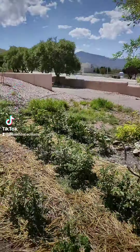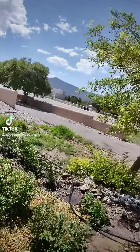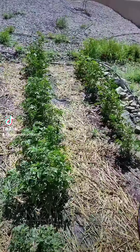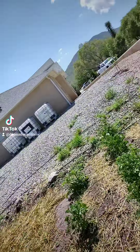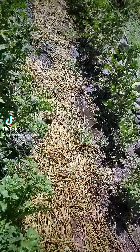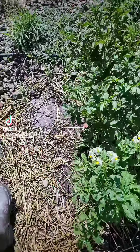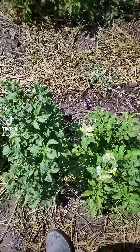Hello everyone, happy Sunday! I wanted to give an update on the garden. We are very excited right now because our potatoes are definitely blooming absolutely nicely. You can see the plants here — these are potato plants, and some of them are already blooming flowers.